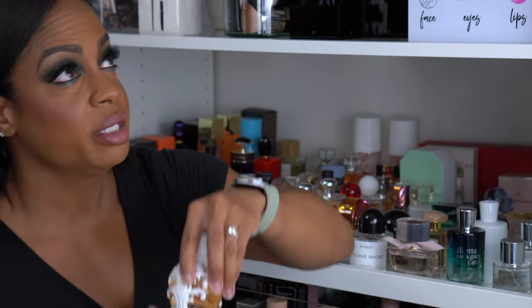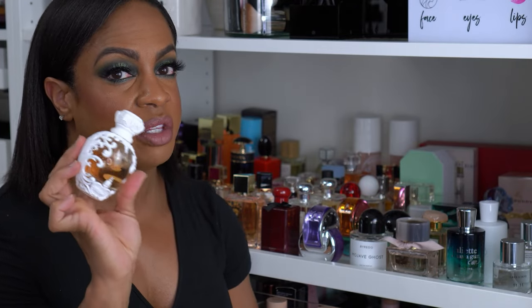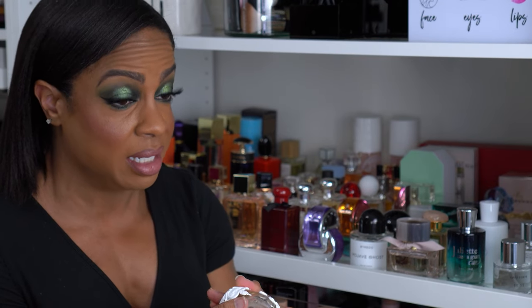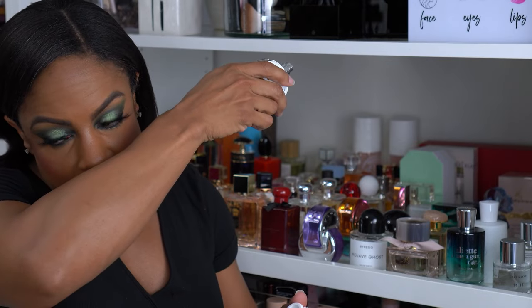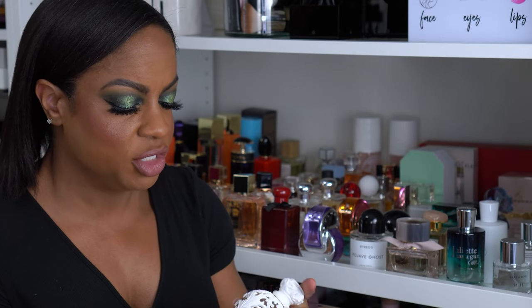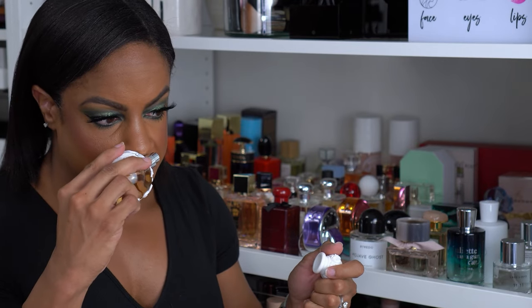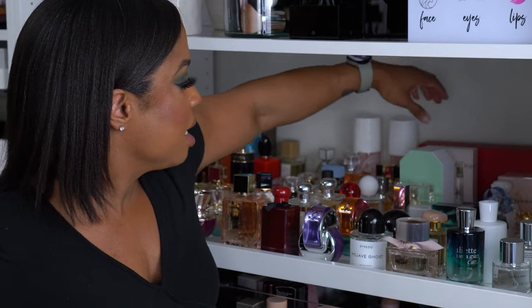I've had this one for a while — it was one of the first fragrances I picked from a Sephora sampler. This is the Kat Von D Saint perfume — back then they had a Saint and a Sinner. I can't smell much now that I have all this stuff on me, but I thought the bottle was cute and I do like how this smells, so every now and then I still spray it.